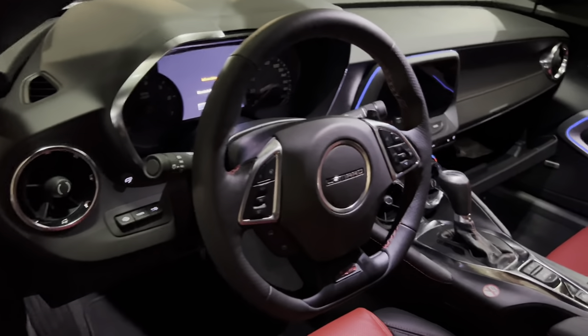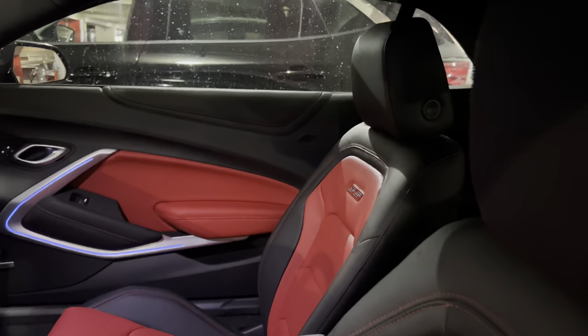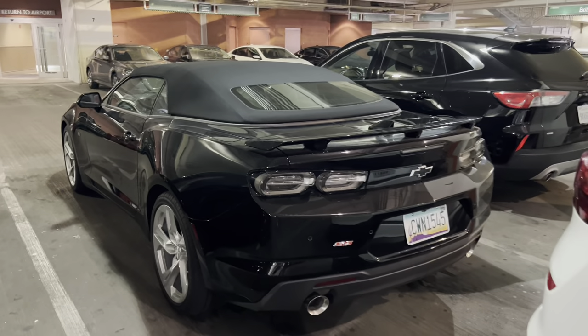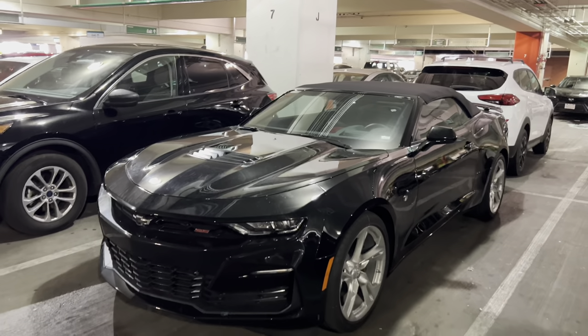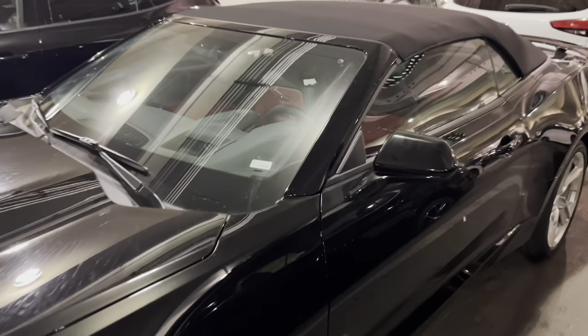And I gotta show you guys — it's got about 10 miles on it. 10 miles. And it's got the black and red seats inside. Brand new, 10 miles. Finally got some of these brand new in here. This has got to be a 2022. As far as I understand, the 2023 production on the Camaro just started maybe a couple weeks ago. And just confirmed — yeah, 2022.